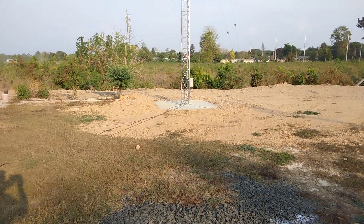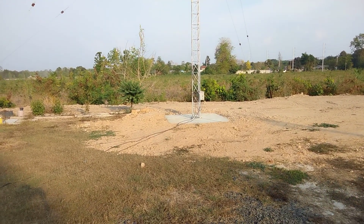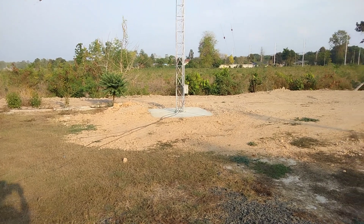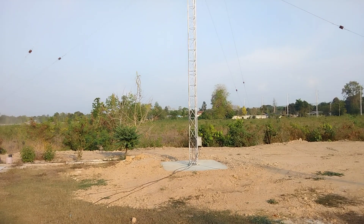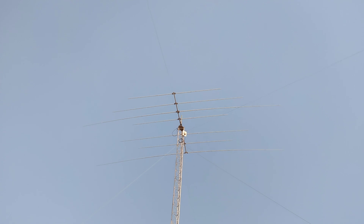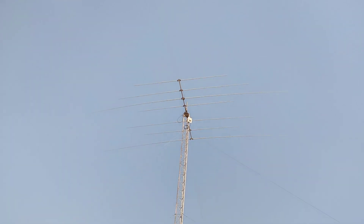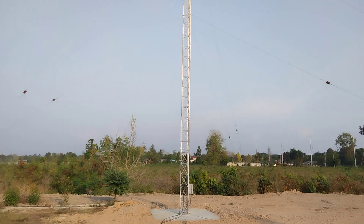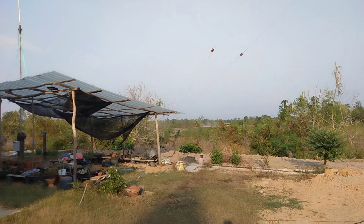Good day YouTube, welcome back to the 11 Meter DX channel. Just doing a quick update video to let everybody know what's going on with this station. Standing in front of the Rowan's tower here — as I point the camera to it, the director on the Yagi beam was vibrating like no tomorrow. Really hot day today, peaked at 39 degrees Celsius, very uncomfortable.